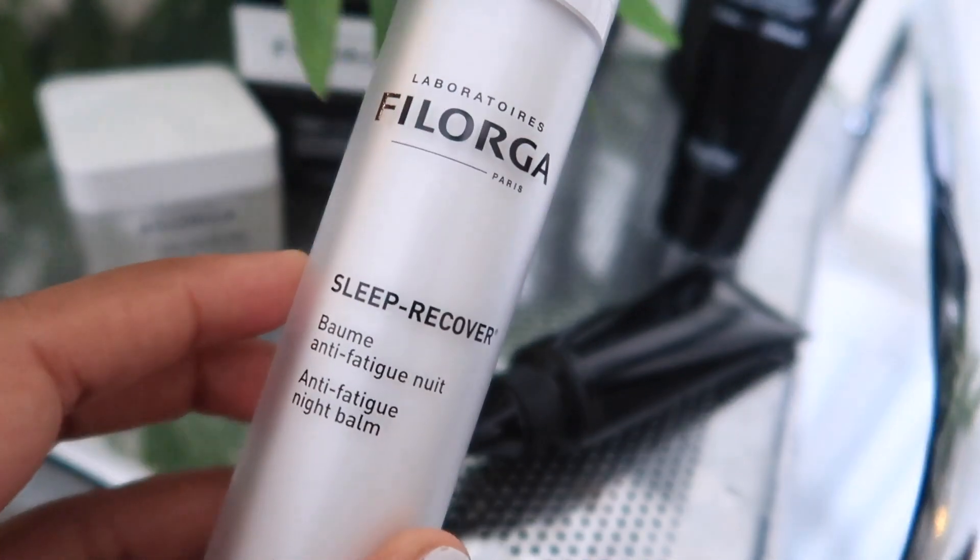On top of that I also use the anti-fatigue night balm, which feels super moisturizing. Last but definitely not least, my favorite: the Oil Absolute. I give my face a little massage with it, which helps get the blood circulating and feels really good. After that it's time to brush my teeth and go to bed. I hope you enjoyed this video — catch you in the next one!